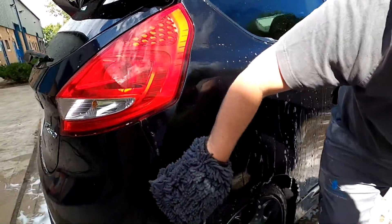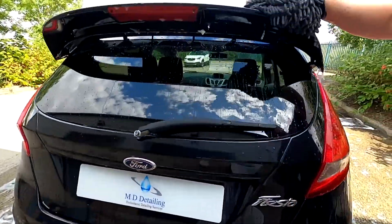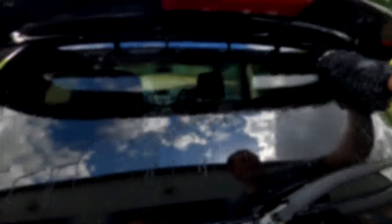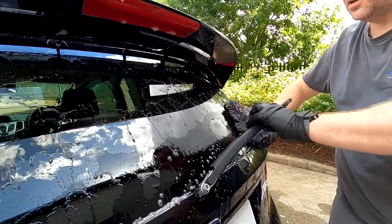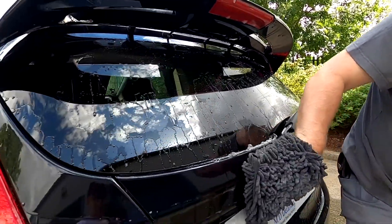As part of Bilt Hamber's ongoing commitment to creating environmentally friendly products, Auto Wash contains no colourants, waxes, perfumes, or thickeners. This makes it one of the cleanest shampoos on the market and means it's kinder to both your car's paintwork and the environment.